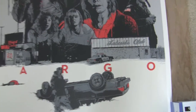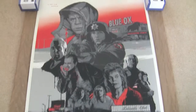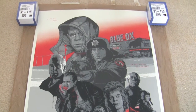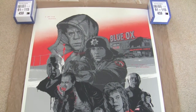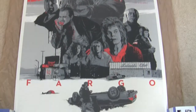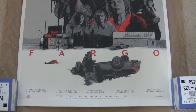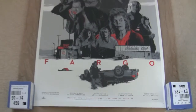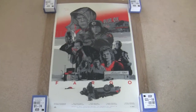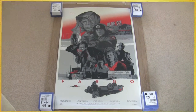So there you go, just a quick look at that one for you. As usual, let me know what you think. This one, if you like it, is actually still available. So if you're interested in picking one up, I will put the website address you can buy this from in my video description — so check that out. Okay, so that is Fargo by Gabz, and I'll have some more videos coming up very soon.